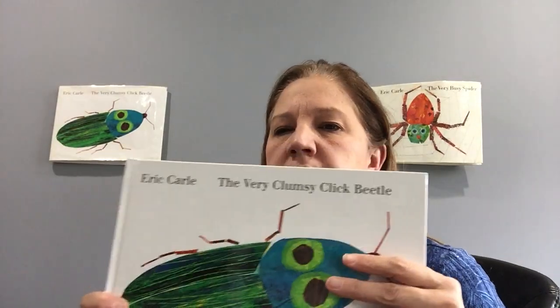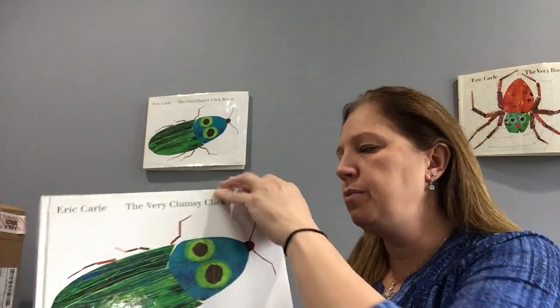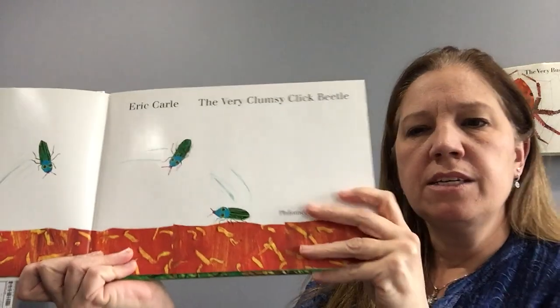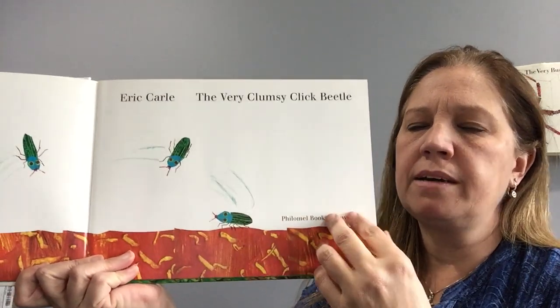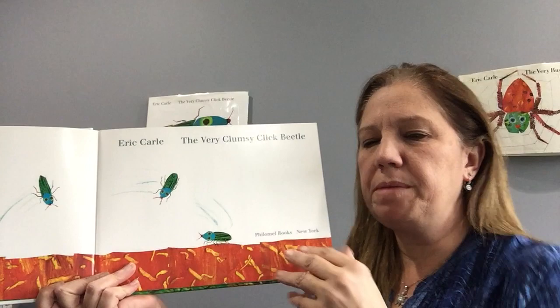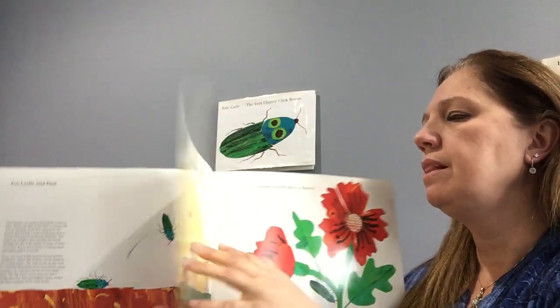Hi everybody, Mrs. Cece here. This week several of the classes are doing insect units or bug units and we are reading different books. Eric Carle has a whole series on different bugs — there's the very grouchy ladybug, we have the very busy spider, but today I'm going to read the very clumsy click beetle. This is by Eric Carle and Penguin Books is the publisher and they're letting us read books to children while we're not able to be in class. So this is a click beetle — a little bug that makes a sound, flies through the air and flips over. Let's see what happens.